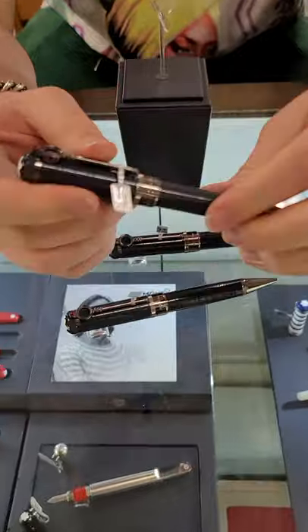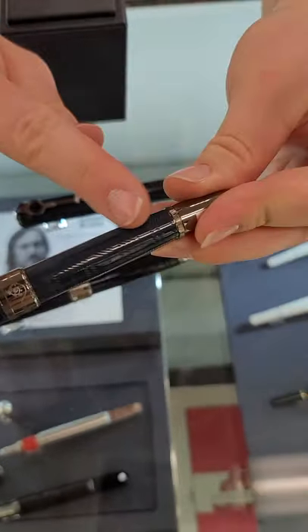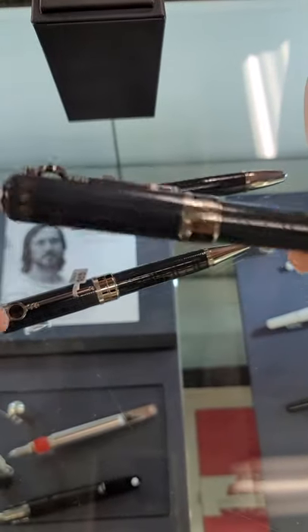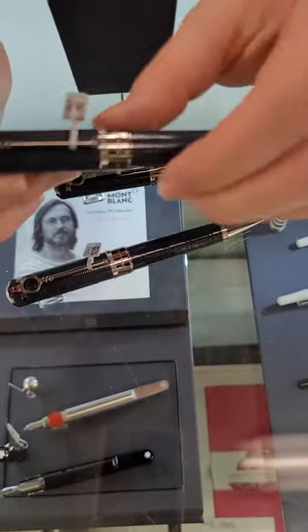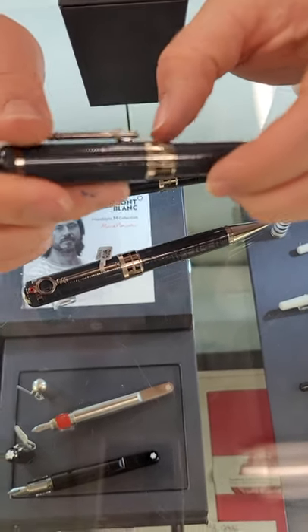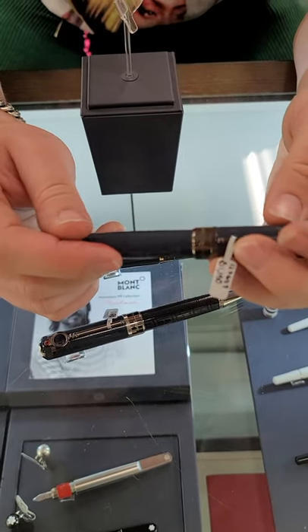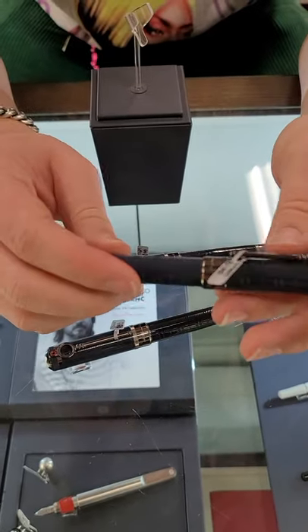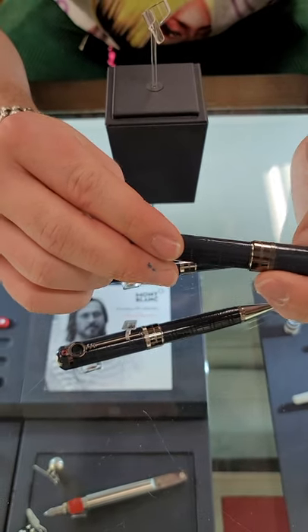So stop by and check it out. It's got some ruthenium plating on there. The dark blue is supposed to represent a London fog style. It's pretty rare that you see Montblanc do any pen with ruthenium trim. So overall a really interesting looking pen, a welcome addition to our case of Writer's Editions here. Stop by and check it out.